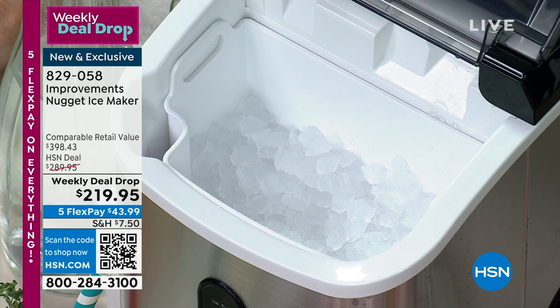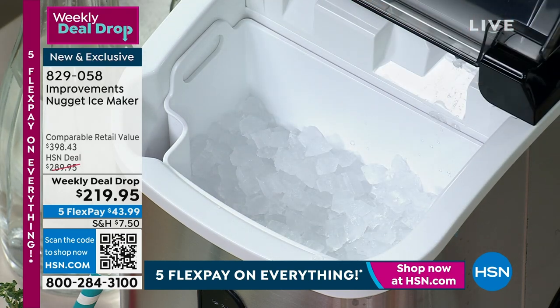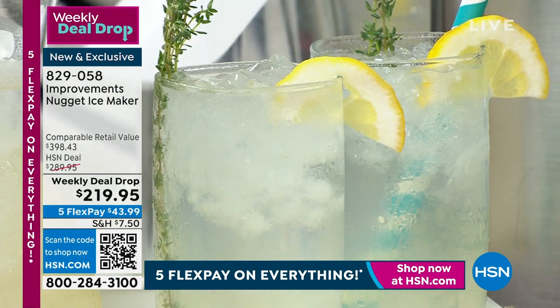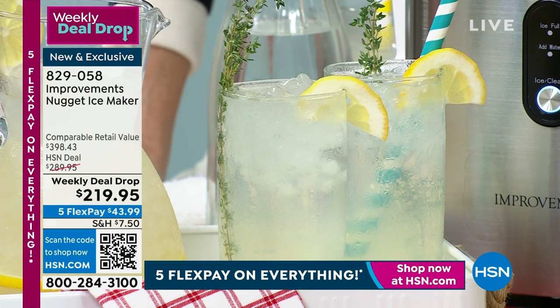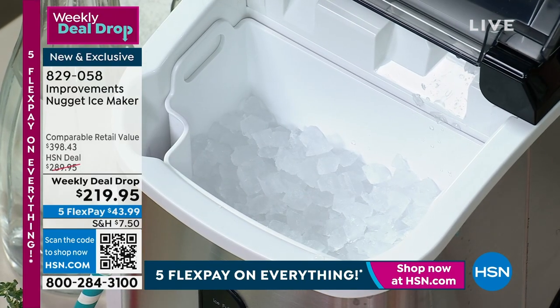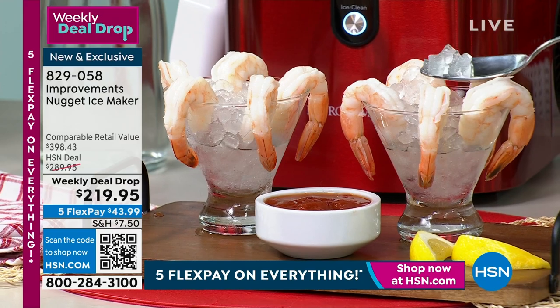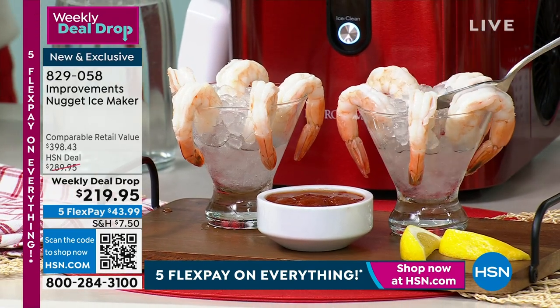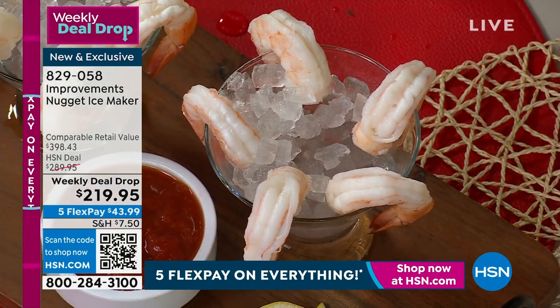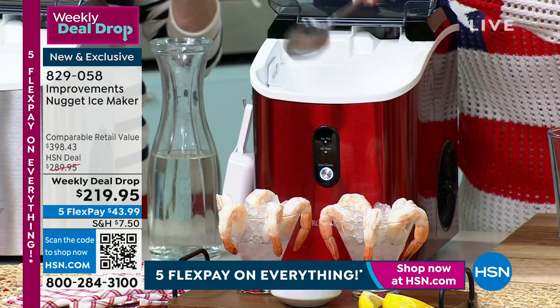The ice actually absorbs some of the flavor. The ice is easy to chew and crunch. It's soft, it looks beautiful in the cup, jar, or glass. Make a shrimp cocktail like you would see at a five-star restaurant. You don't have a drain line and don't need any special plumbing — these are freestanding. You simply plug them in, fill them with regular tap water, pour it into the well. There's a max line. The basket will hold two and a half pounds of ice, and your ice maker will produce 26 pounds in a 24-hour period.